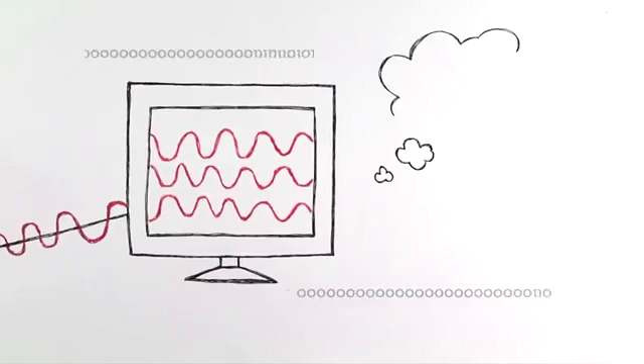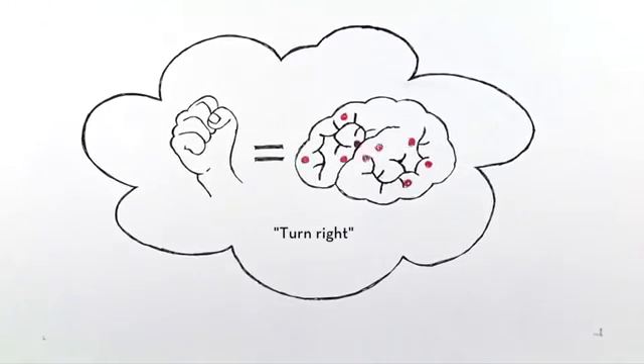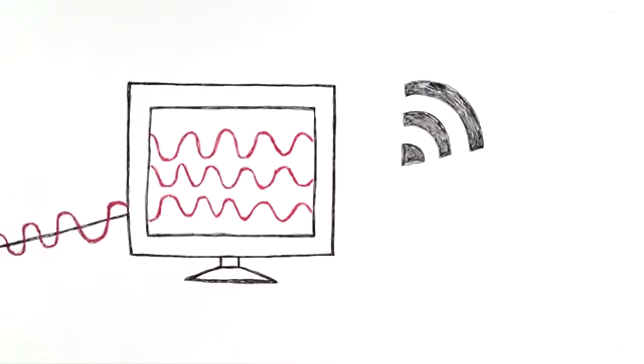The computer translates the signal pattern into a command and beams it to the robot via Wi-Fi — in this case, turn right.